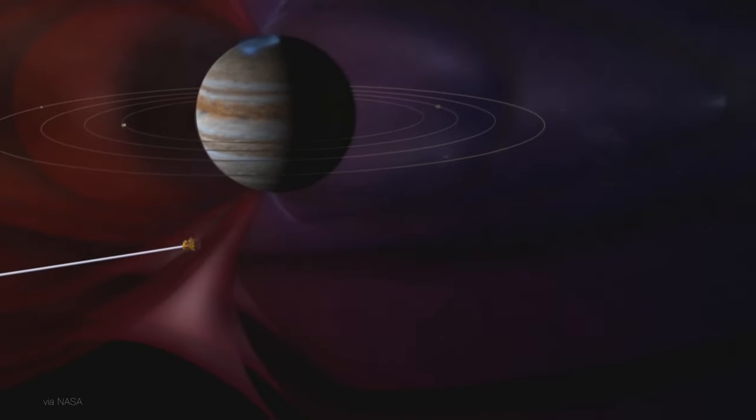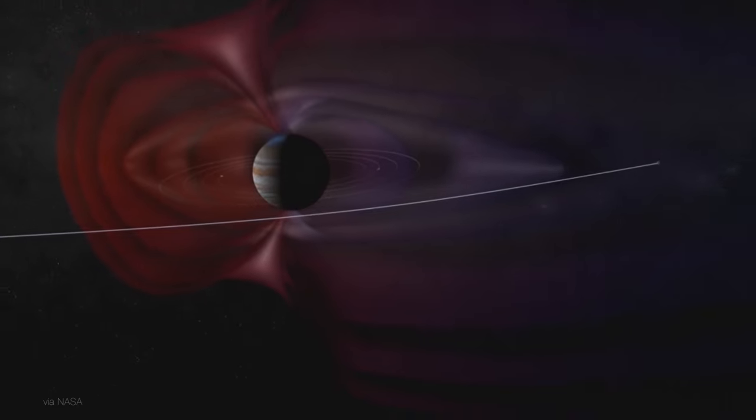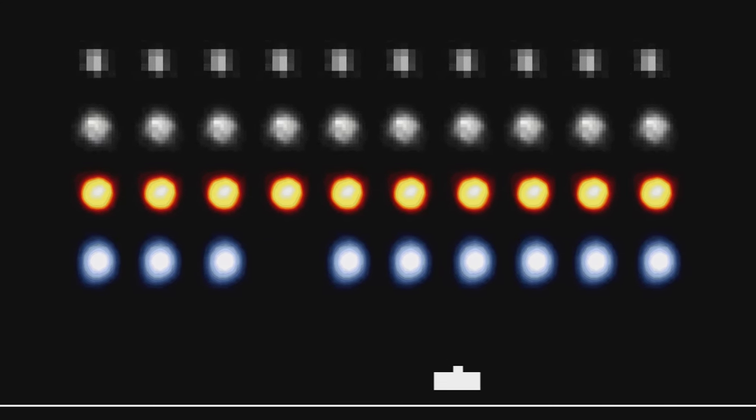A year later, it flew by Jupiter and used its gravity as a slingshot to speed toward its encounter in the Kuiper belt. Before New Horizons, our view of Pluto made Space Invaders look high definition.